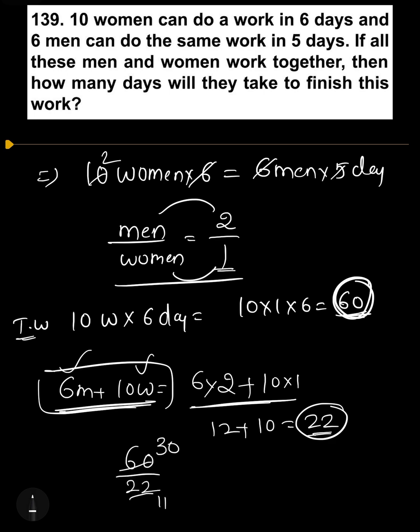Simplifying: 60 divided by 22 equals 30 by 11, which is 2 and 8 by 11 days. So our work is complete and the answer is 2 8/11 days.